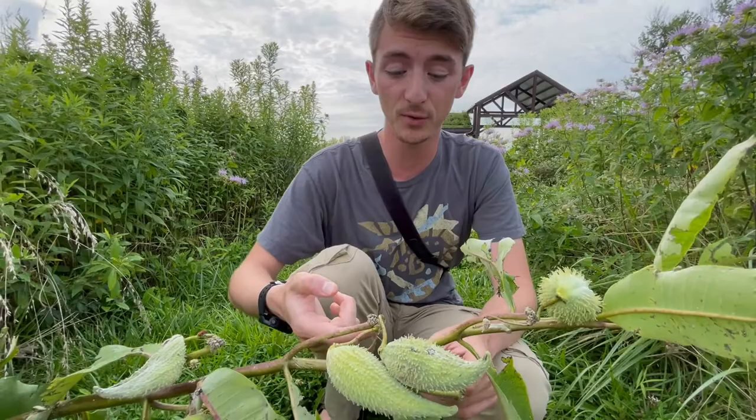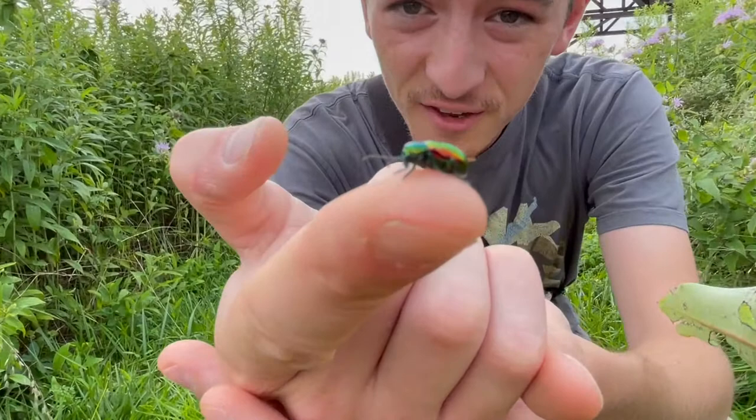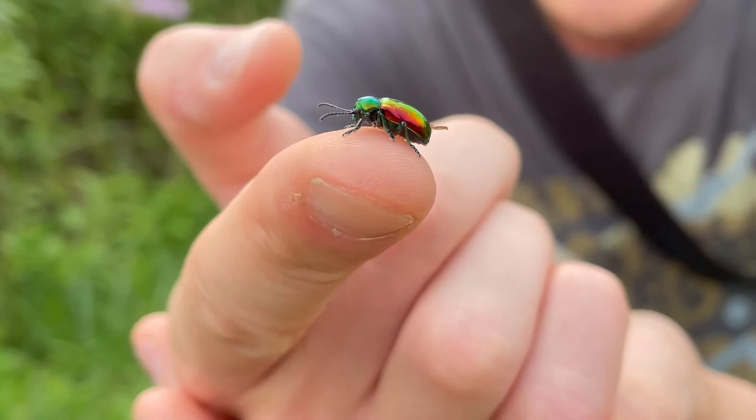This species is usually found on milkweeds or dogbanes, which are in the same family. This is a dogbane leaf beetle — it is a beautiful rainbow-colored beetle that eats from these plants. Look at the coloration on that; it looks like a gemstone.